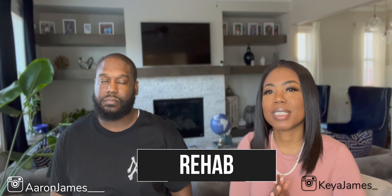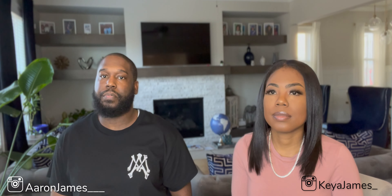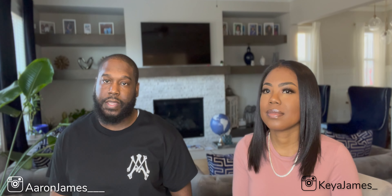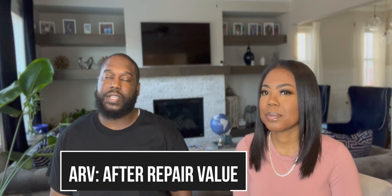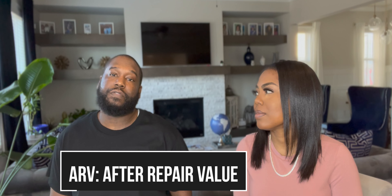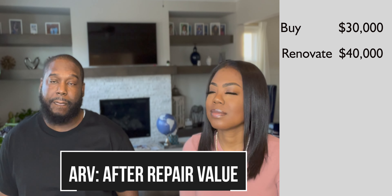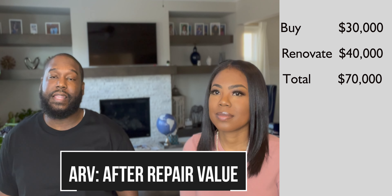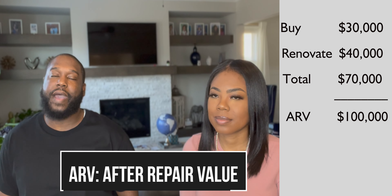The next R is rehab. Rehab is probably the most important part of the deal. My rule of thumb is that the buy and the rehab costs combined have to total about 70% of the ARV, or after repair value. For example, if I buy a property for $30,000 and it costs $40,000 to fix up, it has to be worth at least $100,000 once it's fixed up as the ARV.